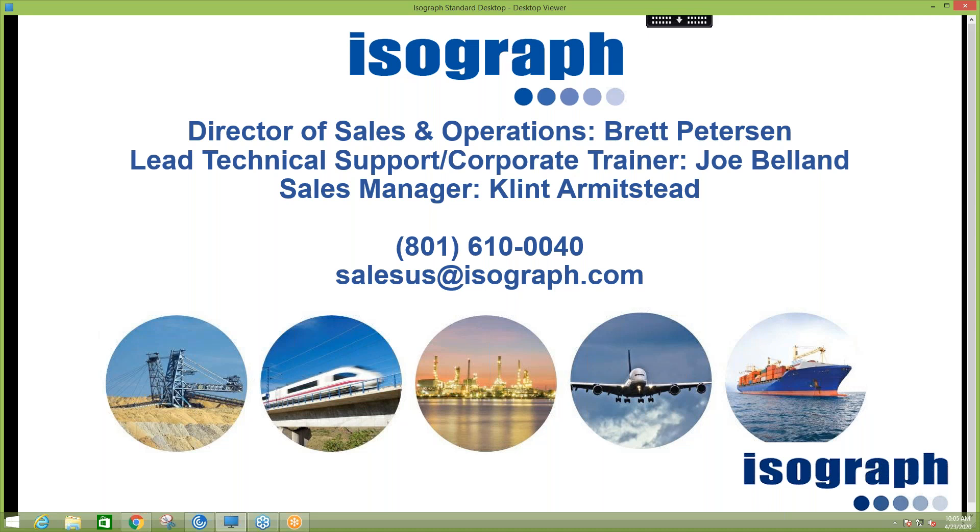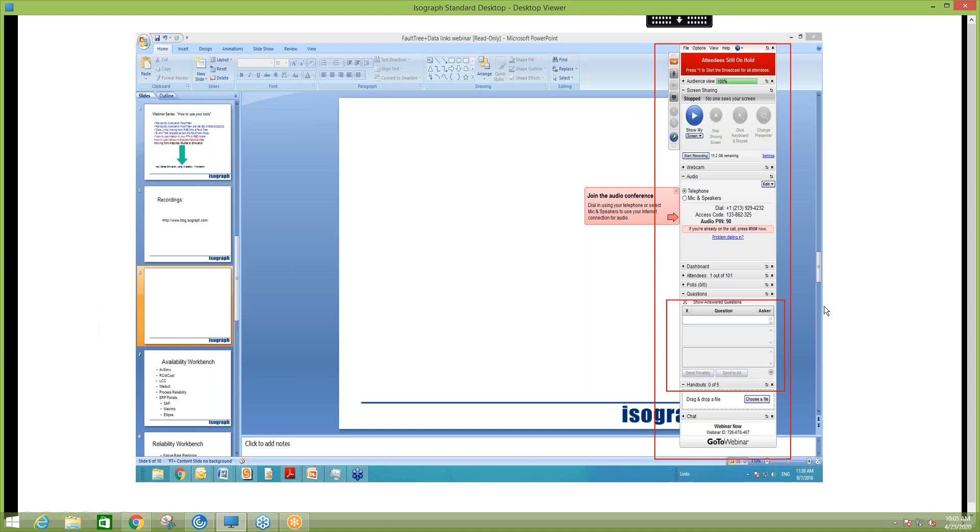Just a couple of quick housekeeping items before we dive in. Those of you familiar with GoToWebinar — on the bottom right side you can see where it says Questions. Because of the number of attendees, if you have any questions along the way, please pose them there. The ones that are relevant to everyone we'll pose to Joe throughout the webinar. Anyone with one-off questions, feel free to ask myself, Clint, or Joe directly — we'll get back with you after the webinar. We're a very informal group, so definitely pose your questions. Without further ado, let me turn the time over to Joe Balland. Once again, I really appreciate everyone being on today.